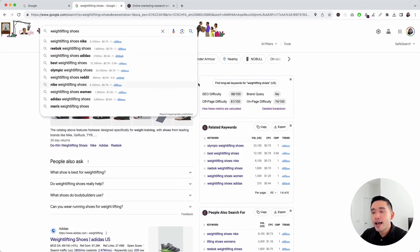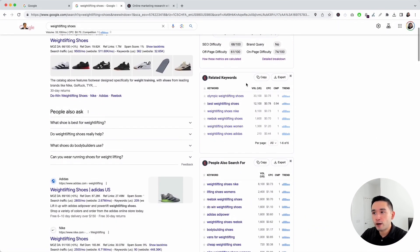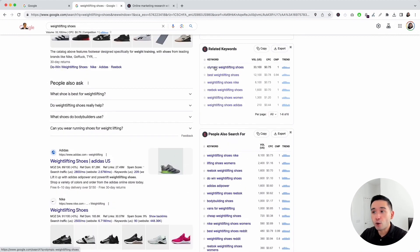Aside from the dropdown, you can also see additional keywords provided by Keywords Everywhere in the widgets on the right-hand side. Under related keywords, 'Olympic weightlifting shoes' has an average monthly search volume of a little over 33,000, which could be an excellent SEO keyword for one of your pages to target.